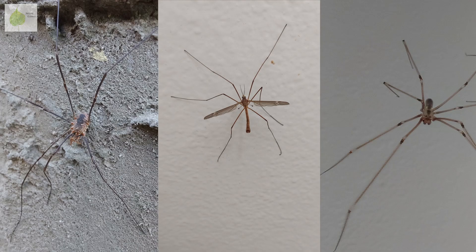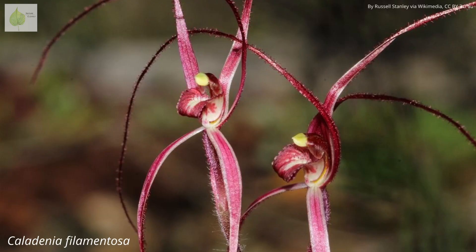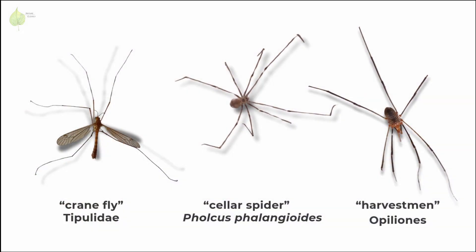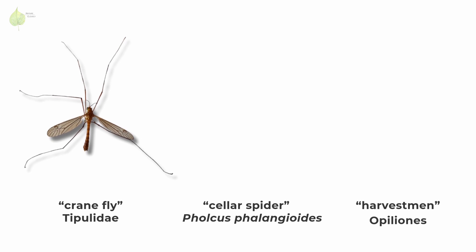There are three arthropod groups that get called daddy longlegs. I asked you in a poll which one you would call a daddy longlegs, and the answers varied. In fact, I found out that there is even a plant referred to by this name, but let's leave that aside for now. These are the three different daddy longlegs: a crane fly, a member of the family Tipulidae.